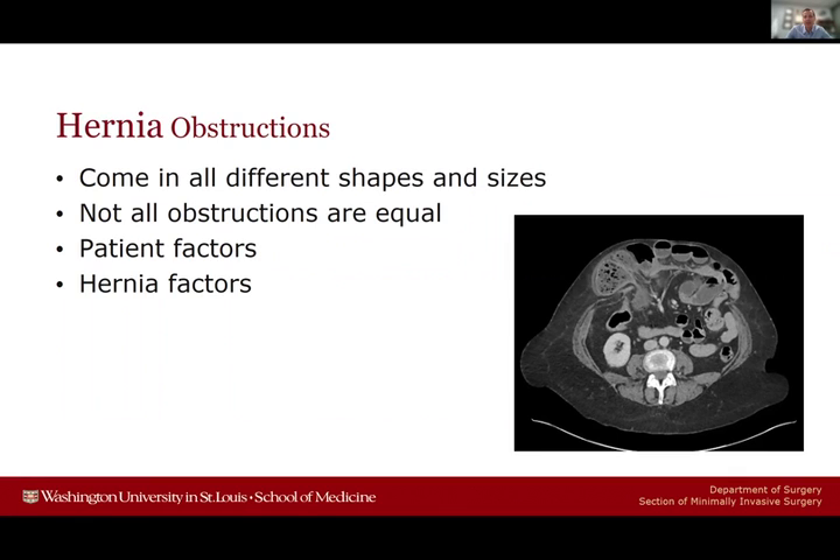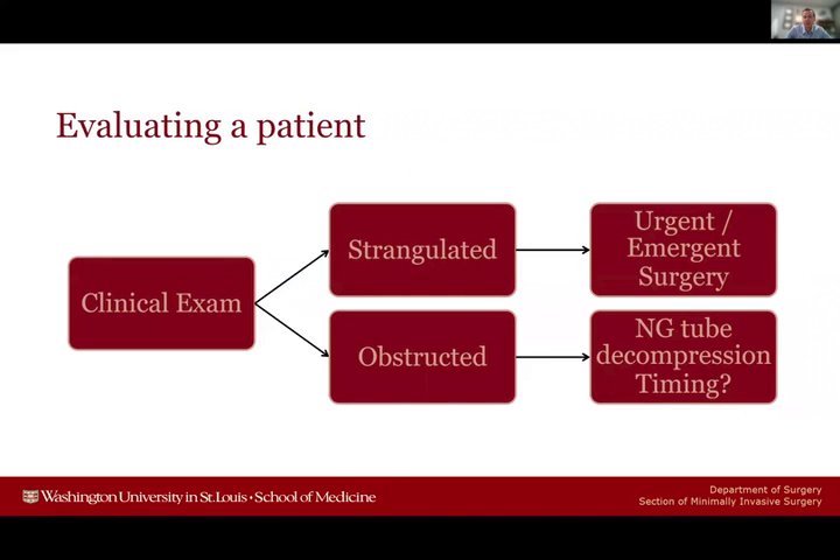The way I think about management beyond just conservative therapy is considering patient factors such as their obesity, surgical history, and all those sorts of things, as well as hernia factors like the size and location of the hernia. The first decision tree really comes from evaluating the patient — a clinical exam, combined with lab values and imaging.